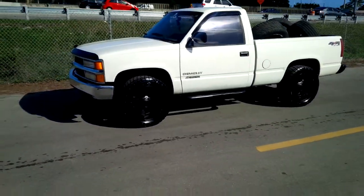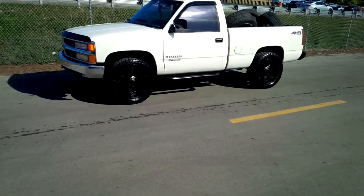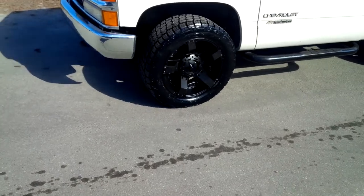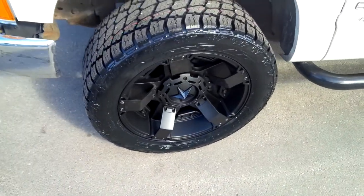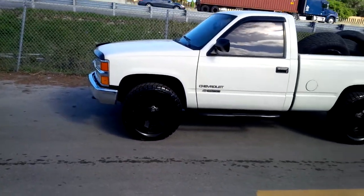This is boy KB from Dozen Tires TV at DozenTires.com. Right now we're looking at a 1995 Chevy 1500 4x4. We've got the XT Rockstars 20x9 with a 285/50/20 Nitto Terror Grappler G2, the newest version.